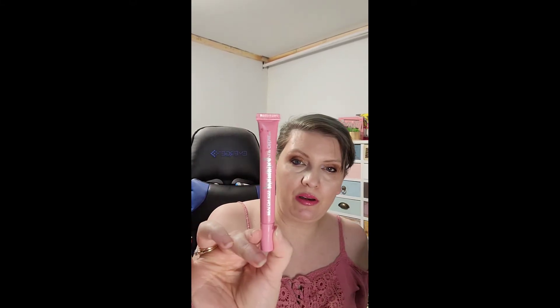R is my Revlon Kiss Plumping Lip in Peony Blush — I need to start using this, it should be an easy use-up but it keeps slipping my mind. S is my Number Seven Stay Perfect Blemish Stick — I used it more for discoloration and it is now used up. T was my Wander Beauty Mascara in Tarmac — that was used up, an empty.